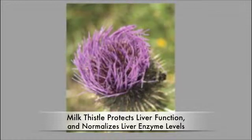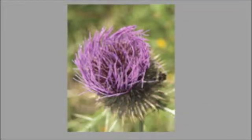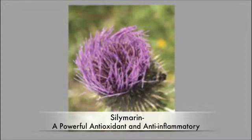Studies confirm that milk thistle can protect liver function, prevent liver damage, and normalize elevated liver enzyme levels. One of the most beneficial milk thistle components responsible for these protective effects is called silymarin. A potent antioxidant and anti-inflammatory, silymarin helps fight the root causes of liver disease.